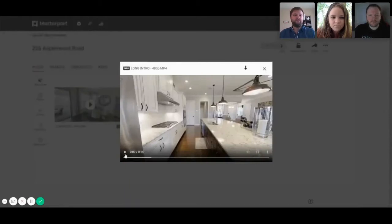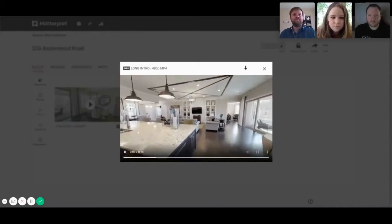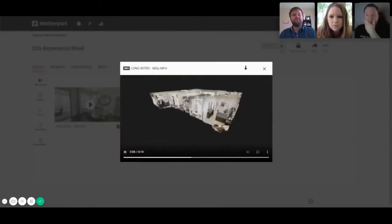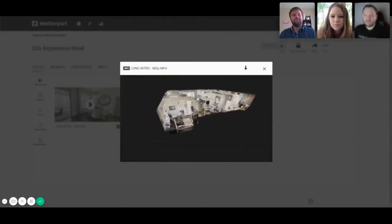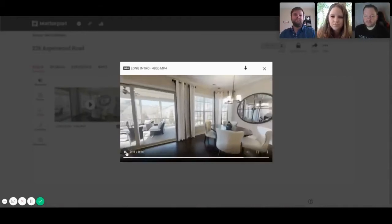Another cool thing is they give you teaser videos. I personally like to use these for marketing — when I'm marketing a property, I pull these and add some other things. You can show buyers just little items from the home and pull them in with 'Oh wow, I can tour this whole house.' It's something you can use for marketing collateral as well.